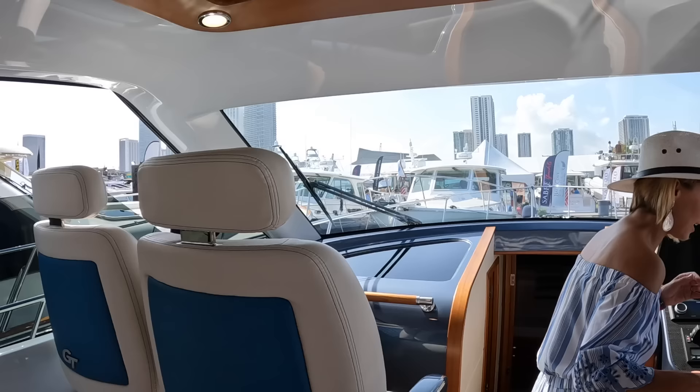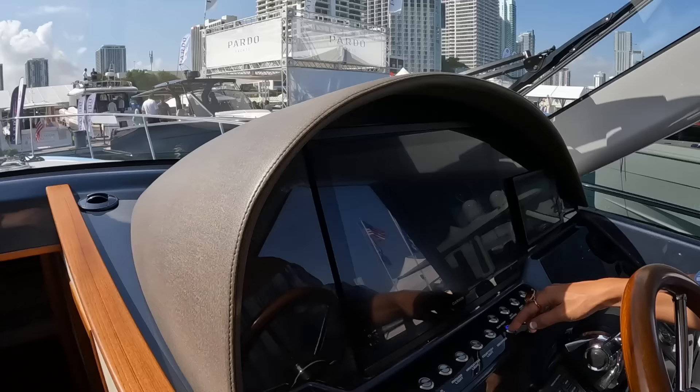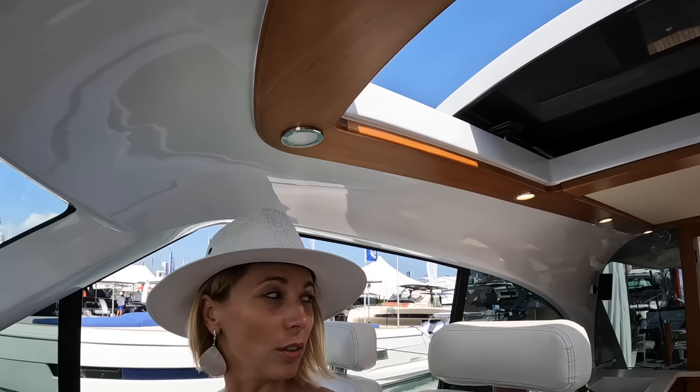Let's show this sunroof. You can open it all the way, and between this window, that window, and the one in back all opening up, you get so much cross breeze through here. It's very nice — perfect for Miami or Fort Lauderdale coastal cruising.